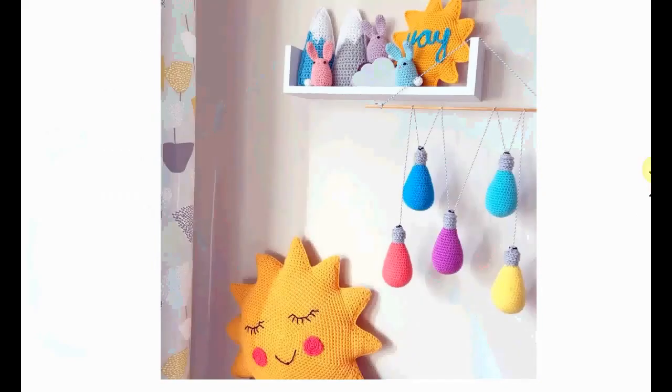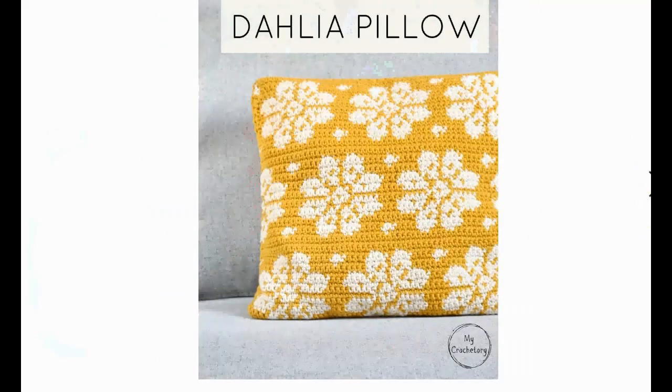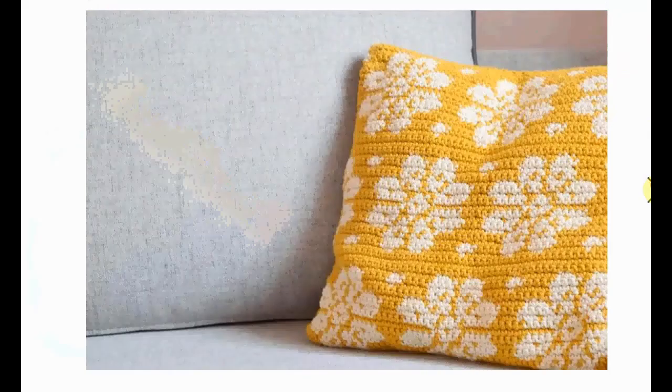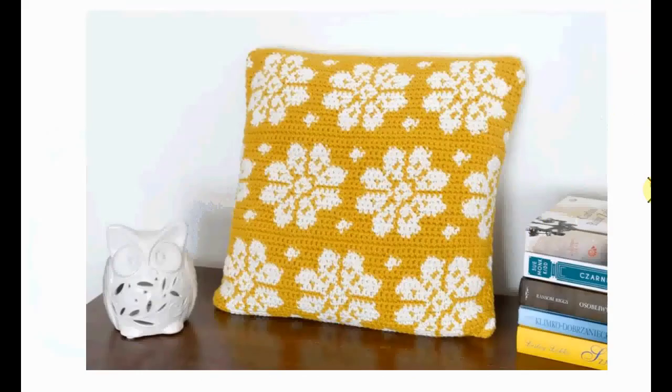Look how cute this decor is, also with the light bulbs. It's such a cool idea. The Dahlia pillow is crocheted with two strands in different colors — gorgeous effect and very classy. I love this color; it is very much en vogue in style. And if you crochet it like this, you can switch out your pillows fairly frequently depending on your mood and the season. It looks absolutely gorgeous as home decor.